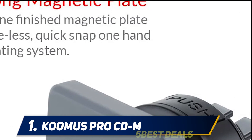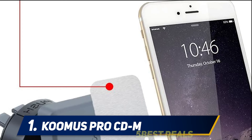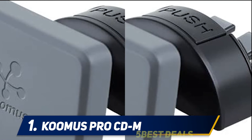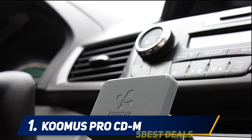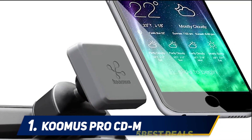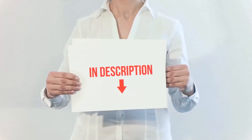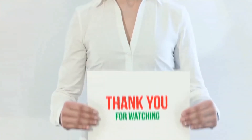The Kümis Pro magnetic CD slot mount is very easy to install and use. Simply push a button and slide it into the CD slot and you're ready to use. Attach the metal plate to the back of your smartphone case or directly to the back of your smartphone, then attach your smartphone to the magnetic head and you're now hands-free — letting you focus on the road ahead. Product links are included in the description for more information and the latest price.